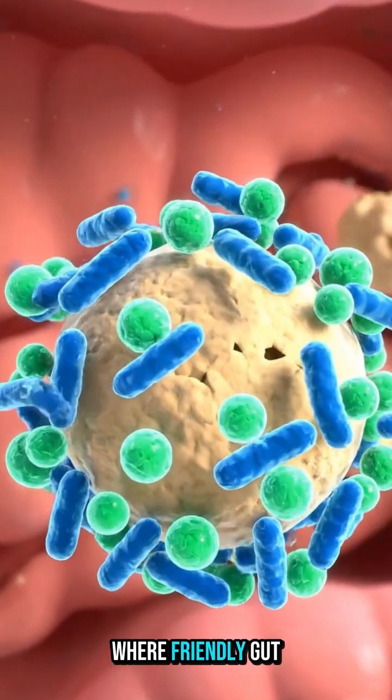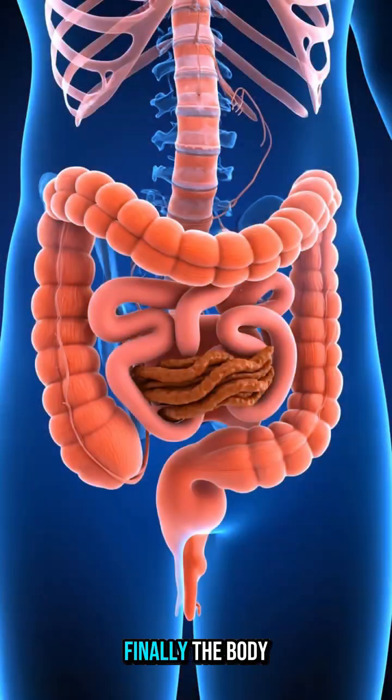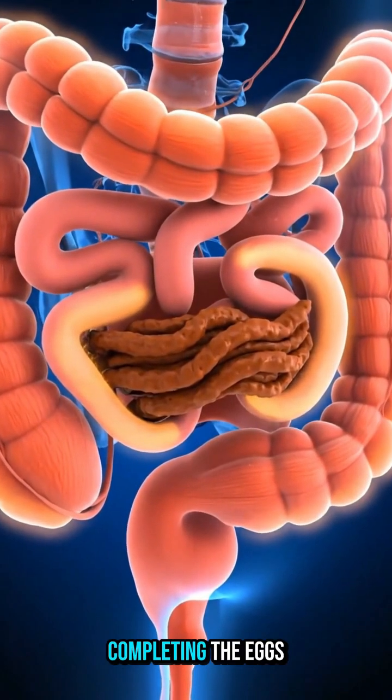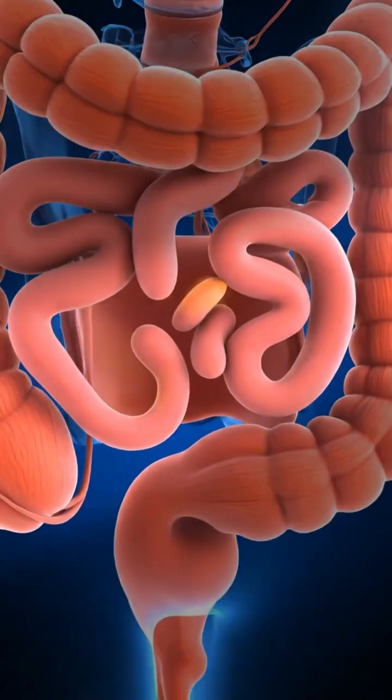Any leftover parts of the egg move into the colon, where friendly gut bacteria finish breaking them down. Finally, the body removes the waste it doesn't need, completing the egg's journey through your digestive system.